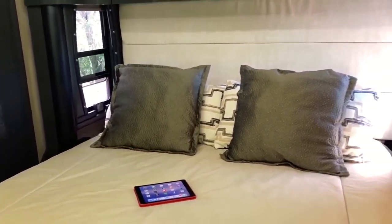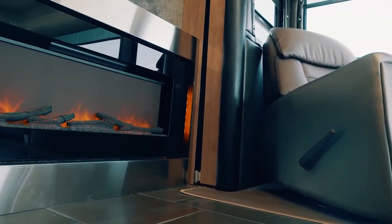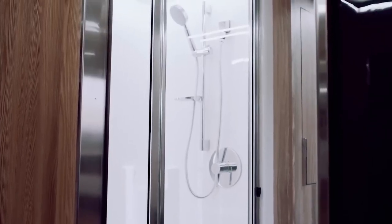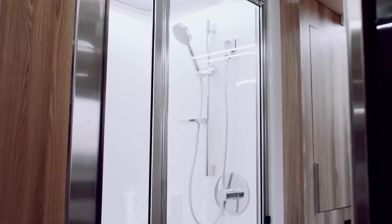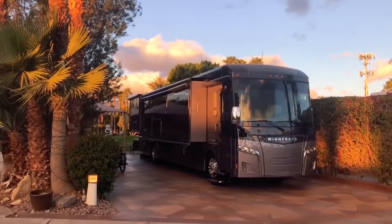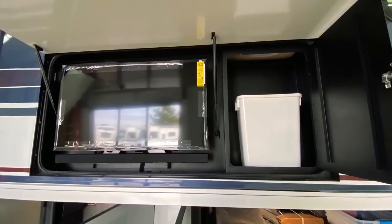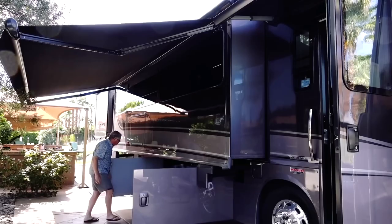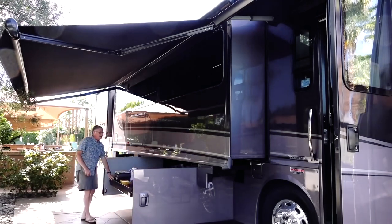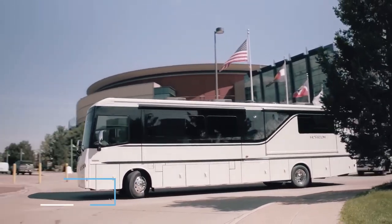While the Horizon can only sleep four people, what it lacks in berths it makes up for in space and plush furnishings. The master bedroom has fitted wardrobes, a double bed, and an ensuite bathroom with his and her showers. Designed for long stays, the Horizon also features a large automatic awning, external TV and soundbar combo, easy-access garage, and an outdoor refrigerator. The cost of this beauty starts at $435,000.